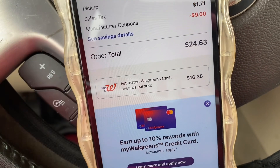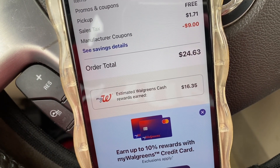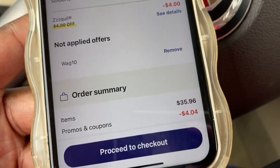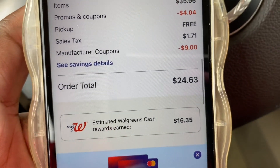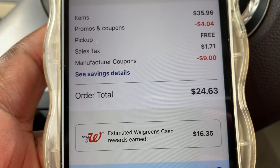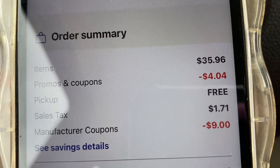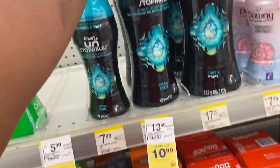We're going to go in, get the order, and I'll see you in a bit. For all four of those items it's only going to be $8.93 — take the $24.63 and minus the $16 in Walgreens Cash and we're only spending $8.93 for those four items. That's a great deal considering the original total was $35.96 — that's why I'm doing it online.